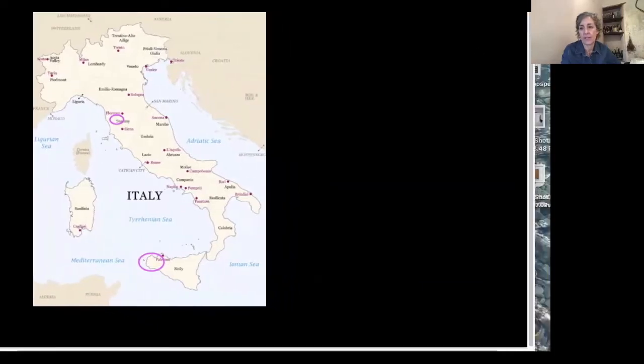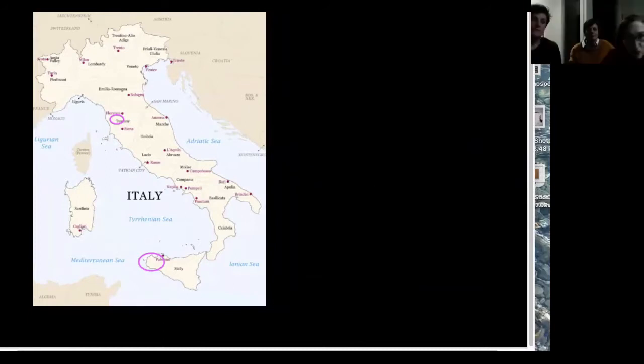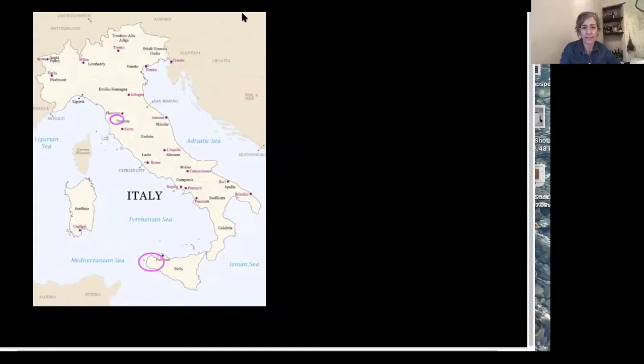Y'all can see yourselves, is that correct? We can see that, Elaine. Okay, alright, let's go with this and then if I need to make an adjustment, I will.